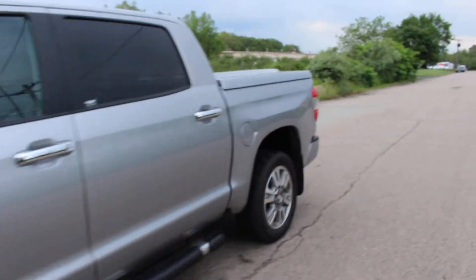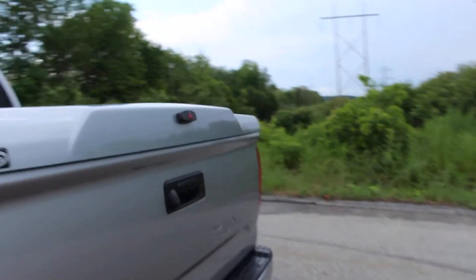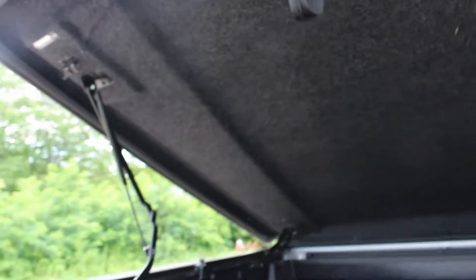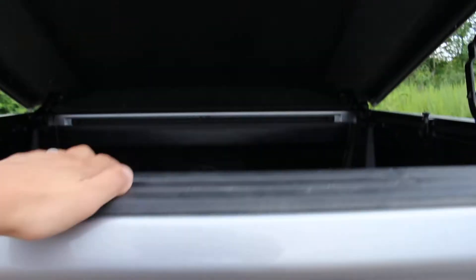Let me show you that rear cover, because it's really nice. It is locking, and you just twist it like this and it opens up. It's got the pneumatic things that push it up. And here you have the bed. I'm going to close it up now, and there it's locked in.